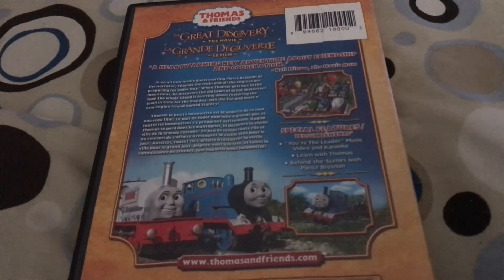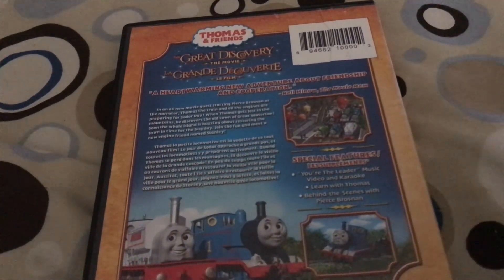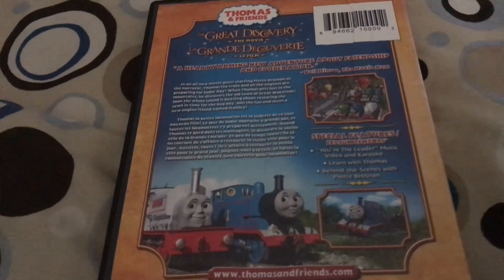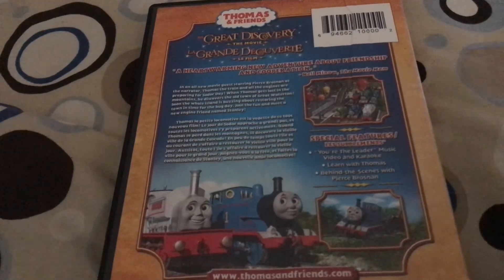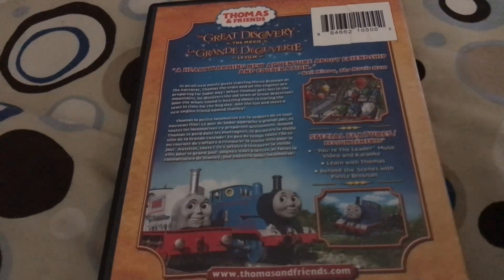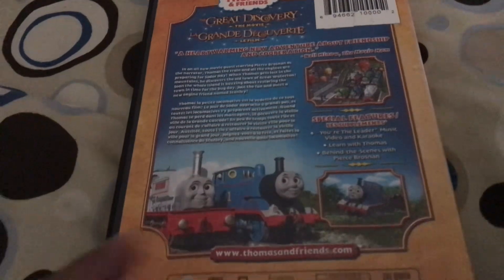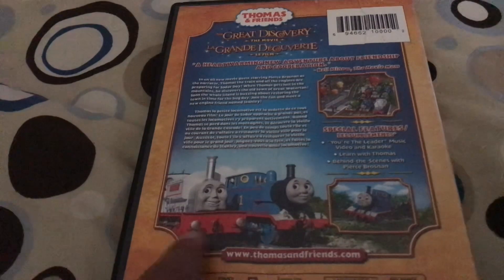Pierce Parson is the narrator of this movie. The back blurb reads: 'In an all-new movie guest starring Pierce Parson as the narrator, Thomas the Tank Engine and all the engines are preparing for a special day. When Thomas gets lost in the mountains, he discovers the old town of Great Waterton. The whole island is buzzing about restarting the town, and they meet a new engine friend named Stanley.' You can also see Thomas and Stanley on the back cover picture.